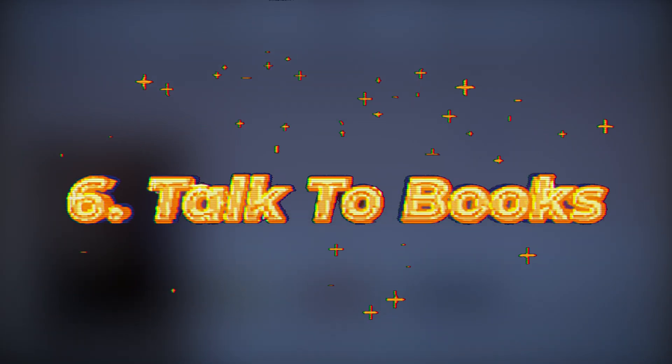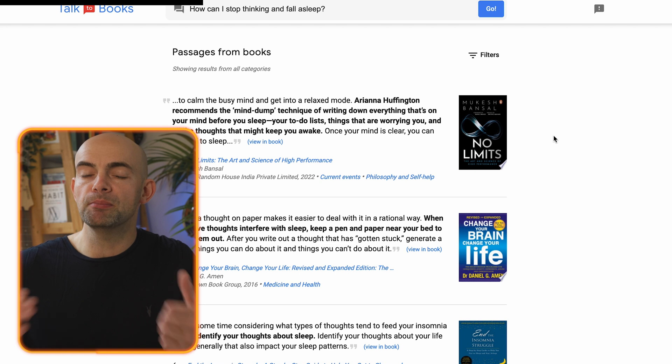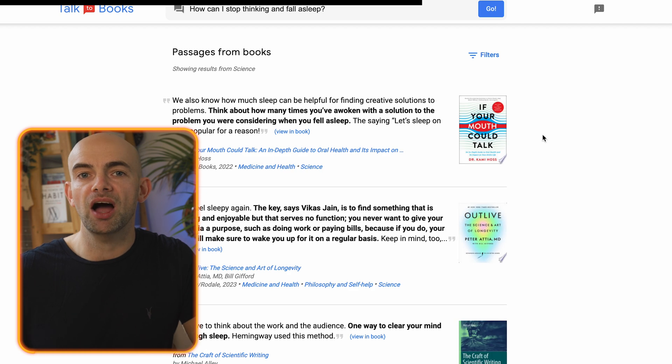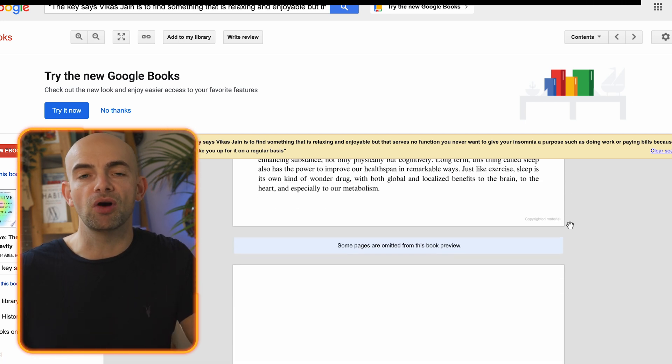I often like to use quotes when writing blog articles or giving talks as a way to illustrate key points. The problem is finding a quote that isn't overused can be pretty time consuming. Talk to Books is an experimental AI project from Google that lets you search for quotes in more than 100,000 books. You can have a conversation and quickly find information from a wide variety of books using simple conversational dialogue.